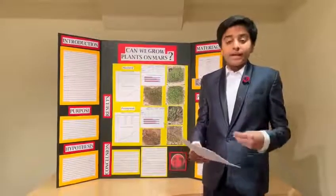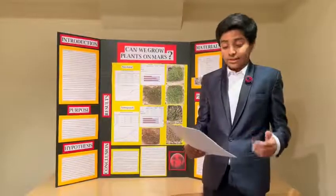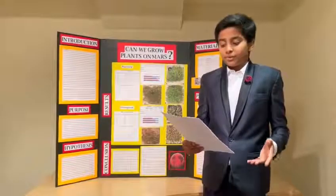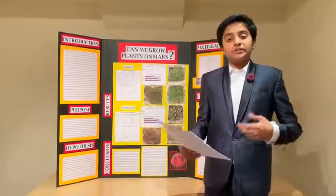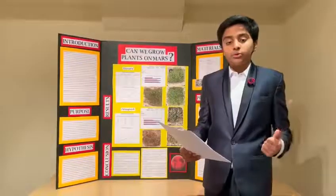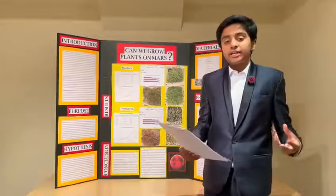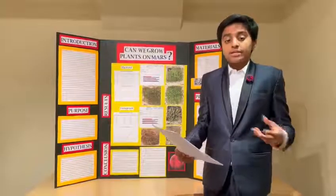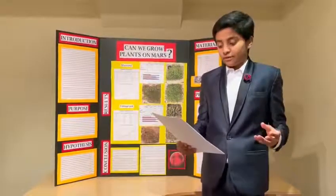Scientists believe that we can actually create Earth-like conditions on Mars that will enable us to live on it. I thought a lot about the things we would need in order to live on Mars — how a person would get their food, their water, and all their other essentials, and how we could change the temperature on Mars. Within all these subtopics, plants seem to come up very often.